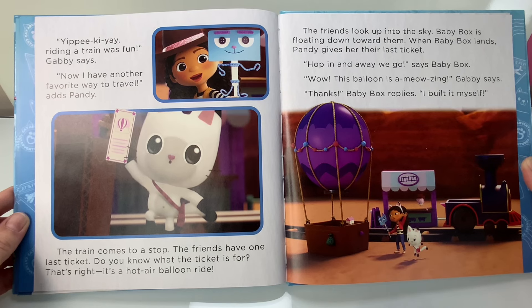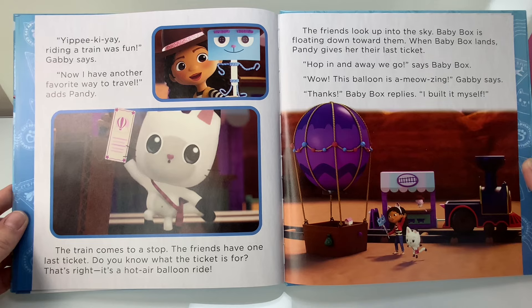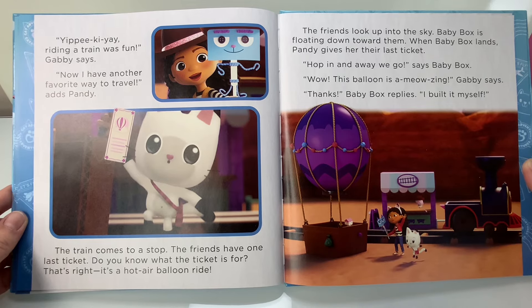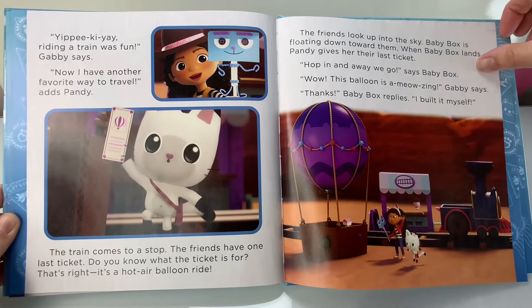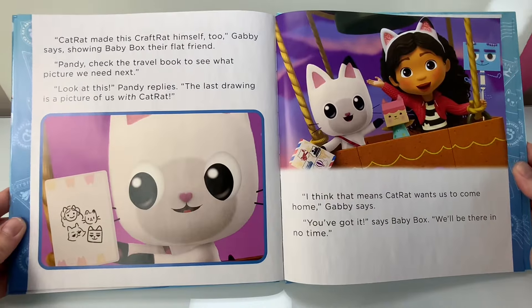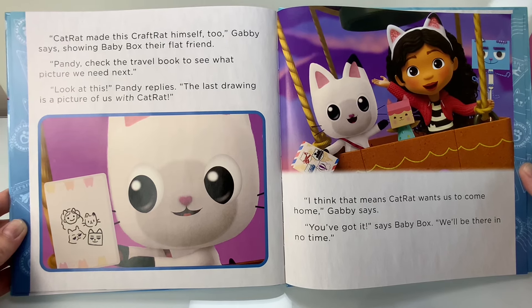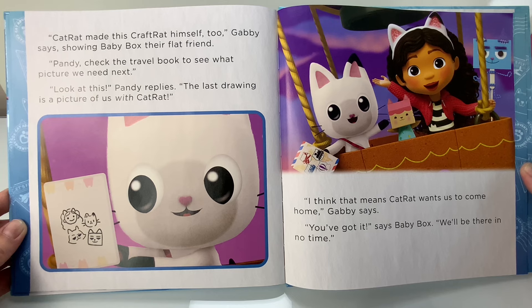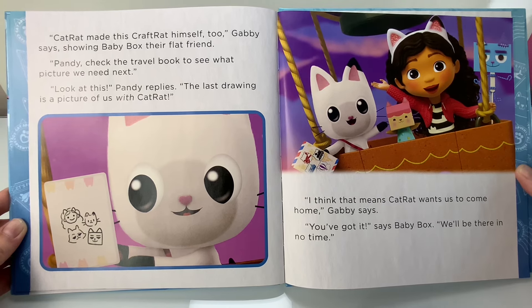The train comes to a stop. The friends have one last ticket. Do you know what the ticket is for? That's right, it's a hot air balloon ride. The friends look up into the sky. Baby Box is floating down towards them. When Baby Box lands, Pandy gives her the last ticket. Hop in and away we go, says Baby Box. Wow, this balloon is amazing, Gabby says. Thanks, Baby Box replies. I built it myself. Cat Rat made the Craft Rat himself, too, Gabby says, showing Baby Box their flat friend. Pandy checks the travel book to see what picture we need next. Look at this, Pandy replies — the last drawing is a picture of us with Cat Rat. I think that means Cat Rat wants us to come home, Gabby says. You've got it, says Baby Box. We'll be there in no time.